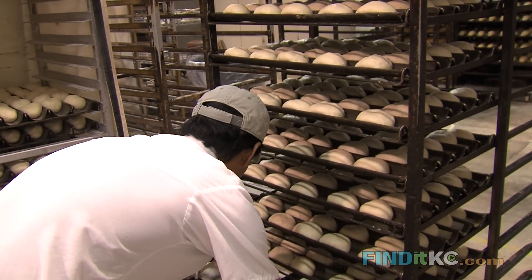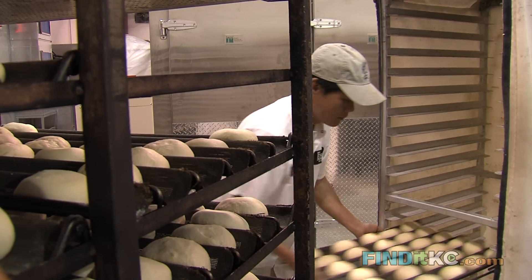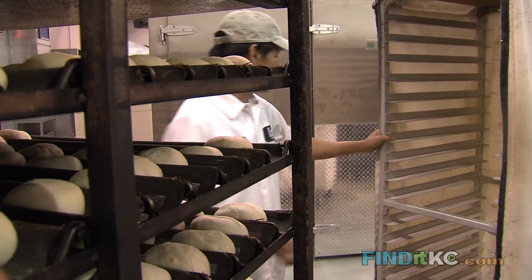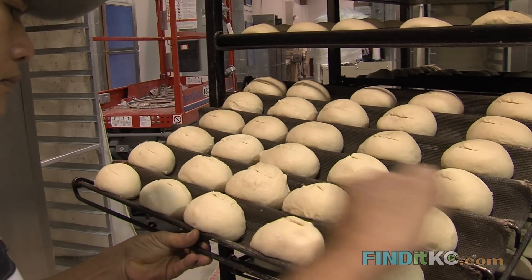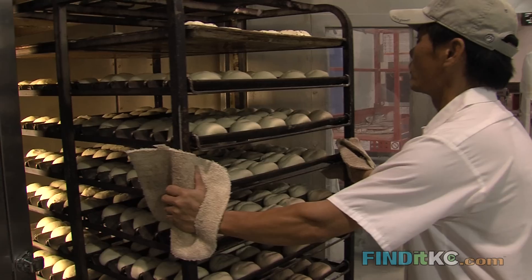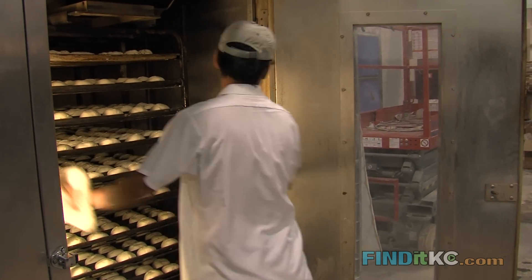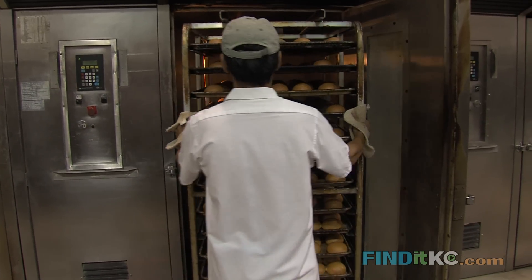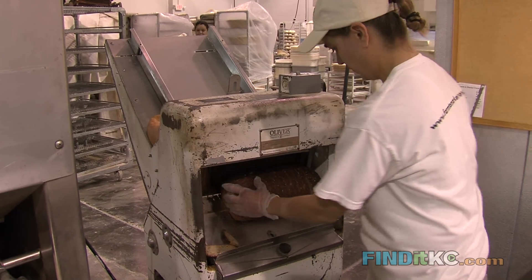Where can people try your bread restaurant-wise? Are there a few places that have it that you know off the top of your head? Well, of course Blanc is a big customer for us — we do all their buns. The Rieger down here, just across the street from us at 19th and Main. Beer Kitchen and Westboard. It could go on — we have over 100 customers. And if they don't want to go to a restaurant, most of the local grocery store chains: we are in every Hen House, and we're in some Hy-Vees and some Price Choppers.